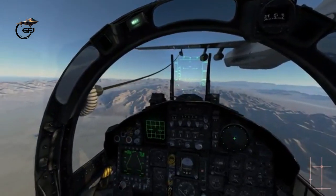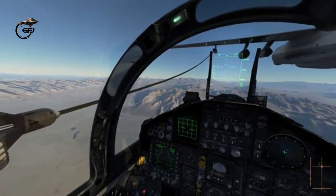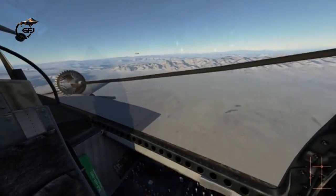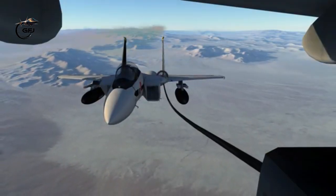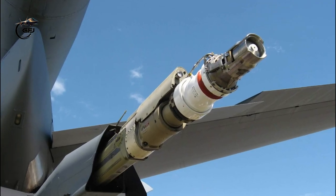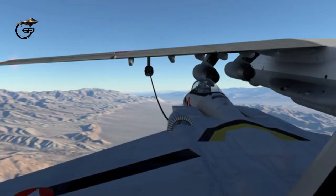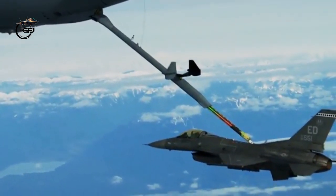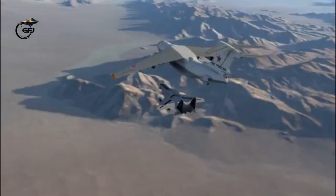Aerial refueling of fighter jets is performed using a tanker aircraft carrying fuel. First, the tanker aircraft flies alongside the receiving aircraft. Second, the two aircraft are connected by a hose and drogue or flying boom. Third, the tanker pilot extends the drogue, which then connects to the receiver aircraft's probe. Fourth, the refueling process lasts for about 10 minutes.